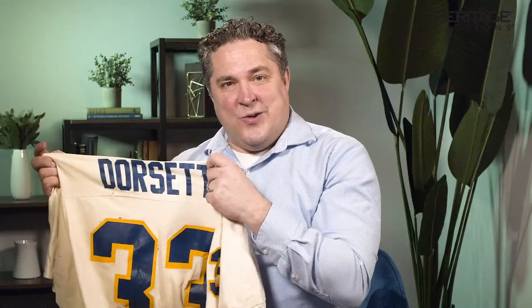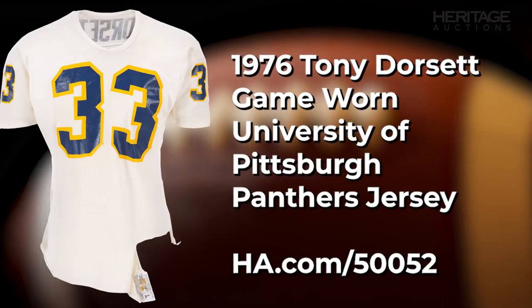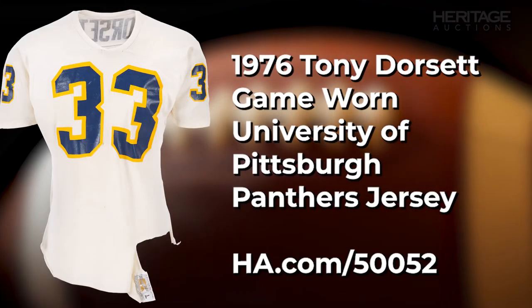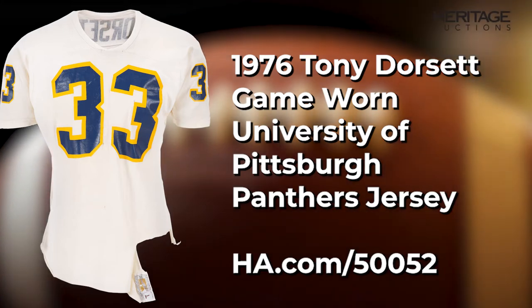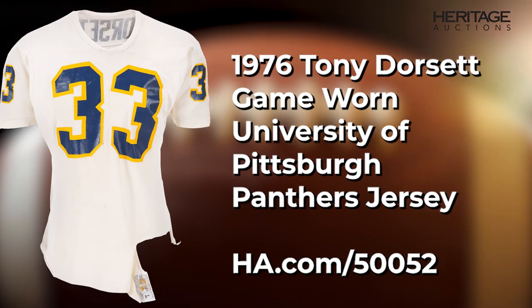Everything is screened on, and it's got Dorsett right on the back — great use, worn during his Heisman Trophy winning season of 1976. Just a neat jersey of a Hall of Famer who was absolutely one of the finest college running backs of all time.